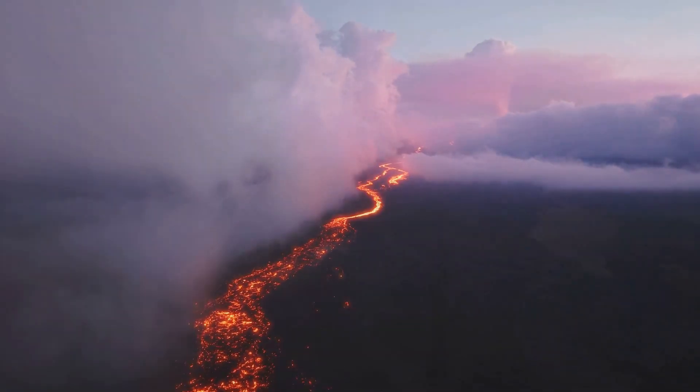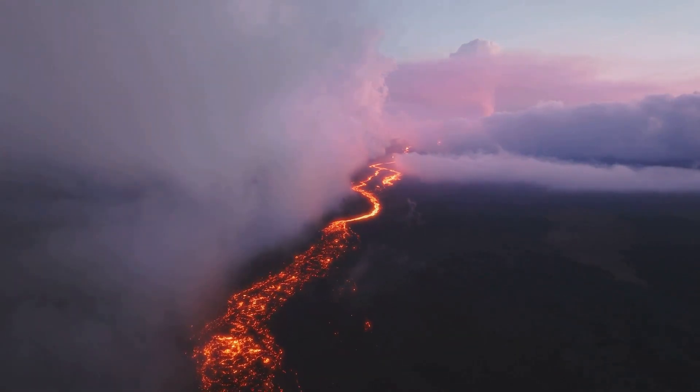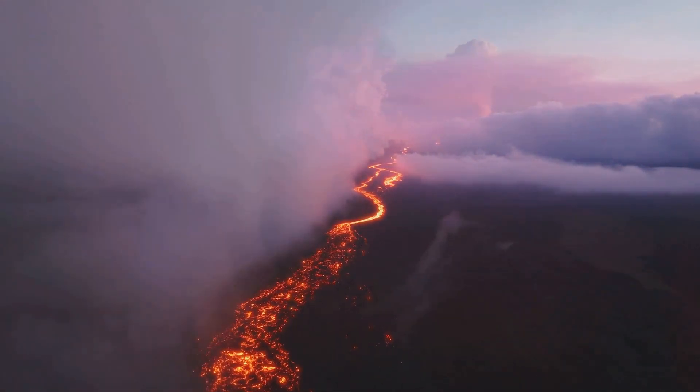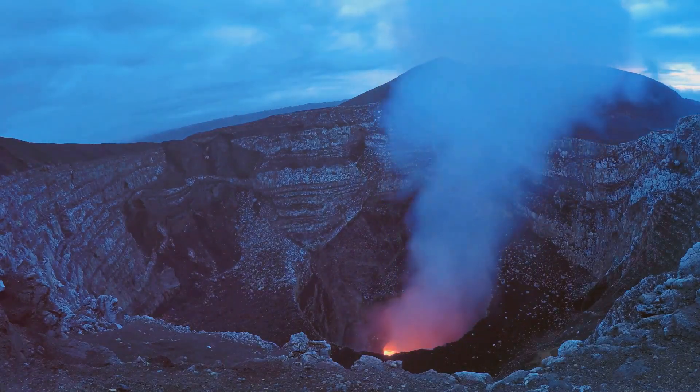When pressure builds up over time, eruptions occur. These eruptions can be explosive, sending ash and lava high into the sky. Did you know there are more than 1,500 active volcanoes around the world today?